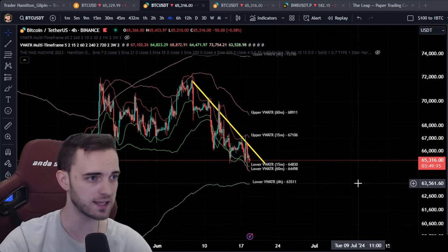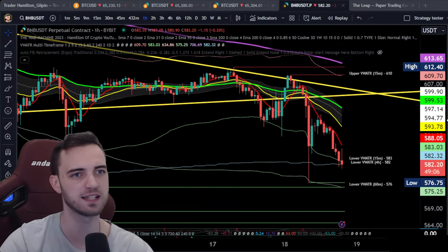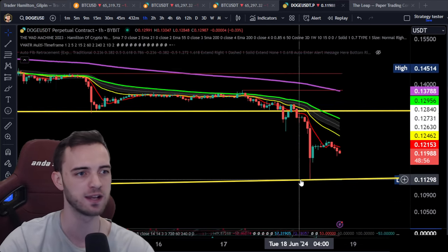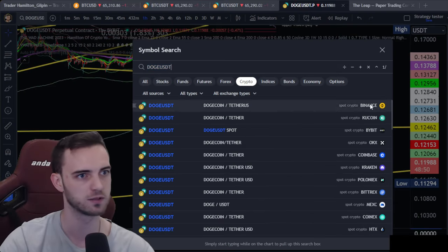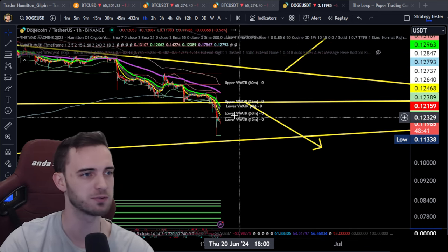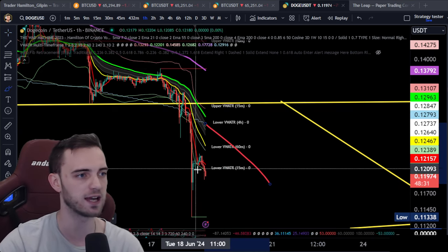In terms of alt coins and stuff like that, be very, very careful out there. A lot of these coins are getting absolutely obliterated. Doge — I did a video yesterday where we basically said if we lose this trendline, we're expecting to head down to this one. And yes, that's exactly what we did. The measured move on Doge is actually down to 10.7 cents. So we will keep an eye on that. As of right now, it's pretty much going to plan. We're just waiting to see what happens once we hit this trendline, and then if we can reclaim the four-hour volume-weighted ATR band, similar to Bitcoin, there's money to be made once that starts to recover.